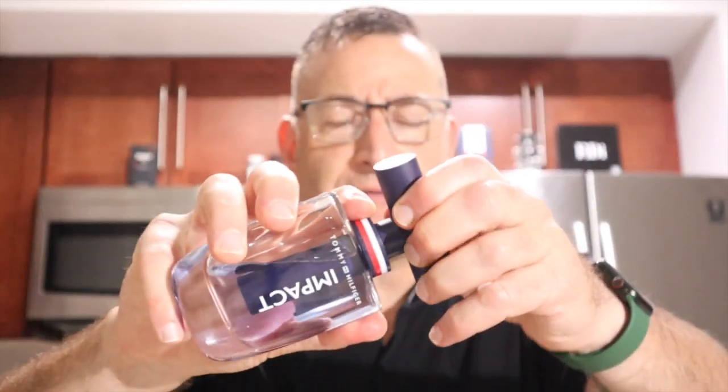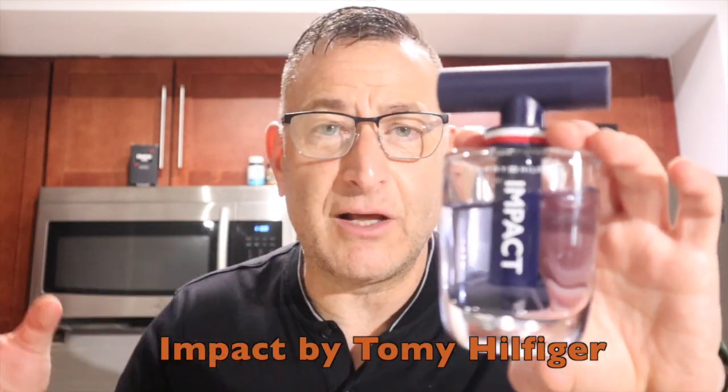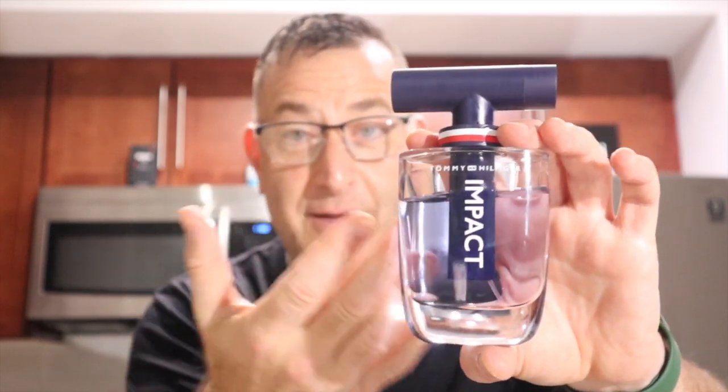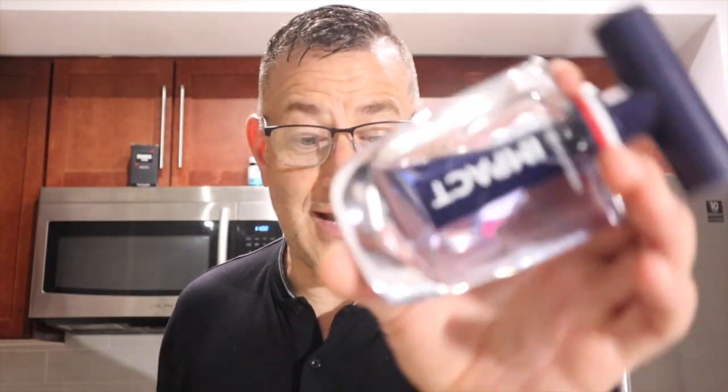Another fragrance with apple is Tommy Hilfiger Impact. This thing here comes apart — it's a little travel sprayer. It has a synthetic note they invented called Oropour, which is kind of like Akagala wood or oud. So you get a mass-appealing fresh scent mixed with a touch of oud in there somehow, and it's very unique. I think it's one of the best he's ever made — if you can find Tommy Hilfiger Impact, nab it.